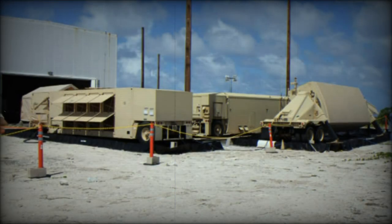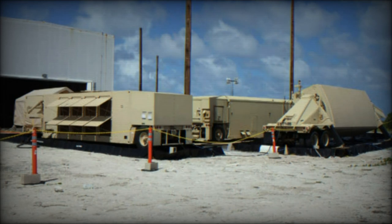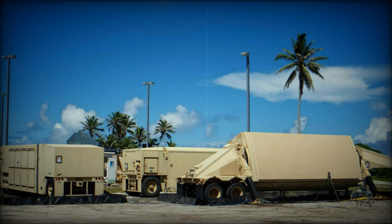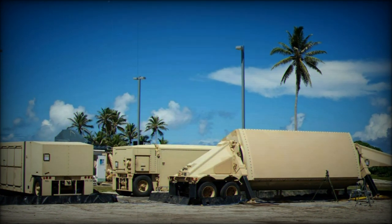One of the radar's key features is its dual-mode functionality. In forward-based mode, the radar detects long-range ballistic missile threats before they reach their target. In terminal mode, it guides interceptors toward the warhead of an enemy missile, ensuring precision targeting at the final stage of interception.